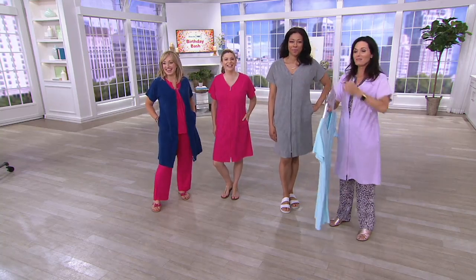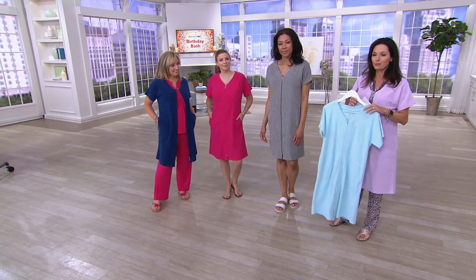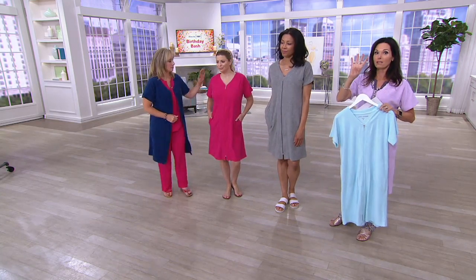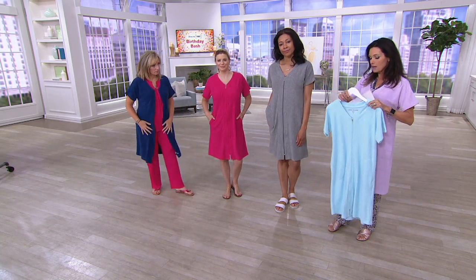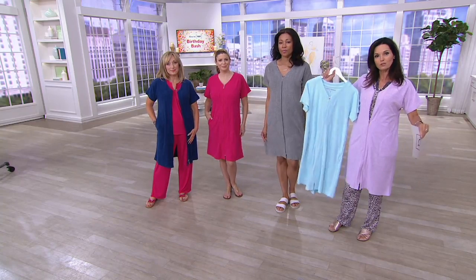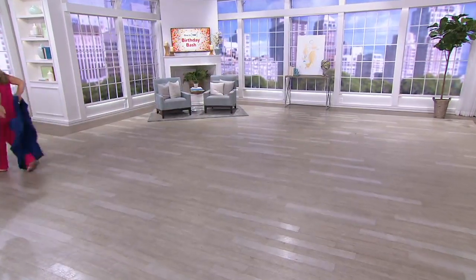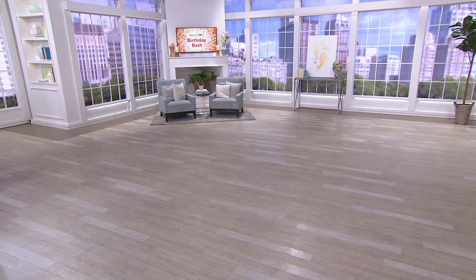So the colors are navy, azalea, gray, sky blue, and lilac — $46 with an easy pay of $15.33. All three easy payments across the board are ending at the end of the month, so just four days left for our birthday bath celebration. Item number 8346810. Treat yourself to a new robe — and they also make great gifts!